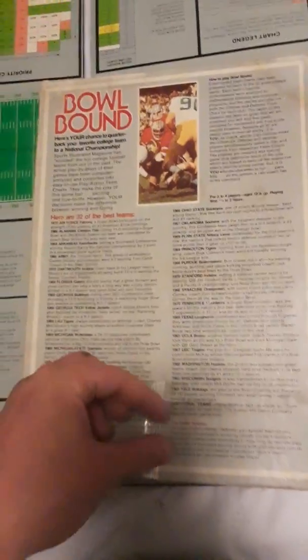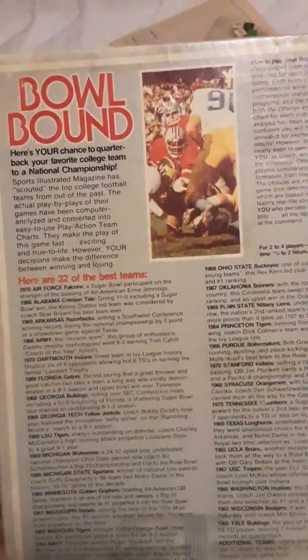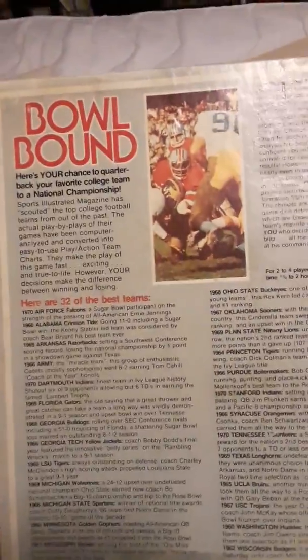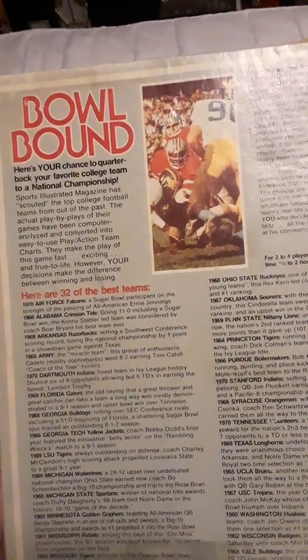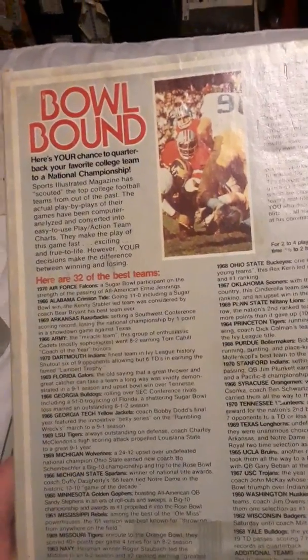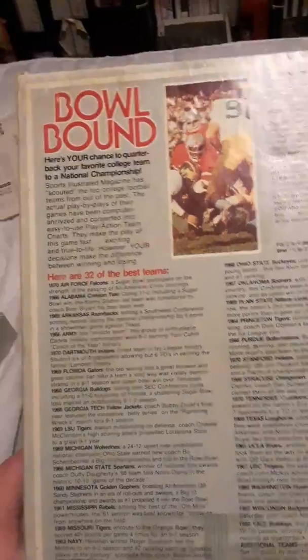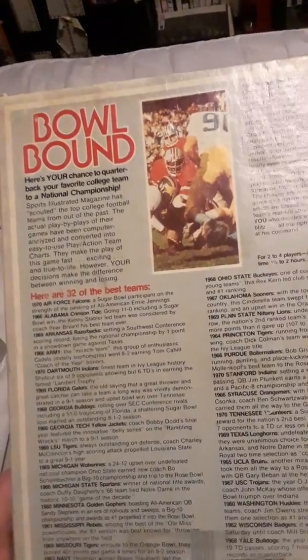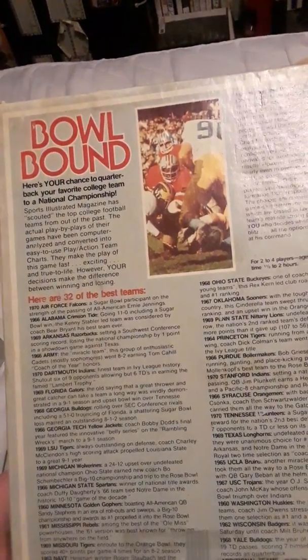This game is practically mint condition for a vintage game that old, other than the box being old - like it was up in someone's attic and nobody ever played it. Bowl Bound - here's your chance to quarterback your favorite college team to a national championship. Sports Illustrated magazine has scouted the top college football teams from the past. The actual play-by-plays of their games have been computer analyzed and converted into easy-to-use play action team charts.